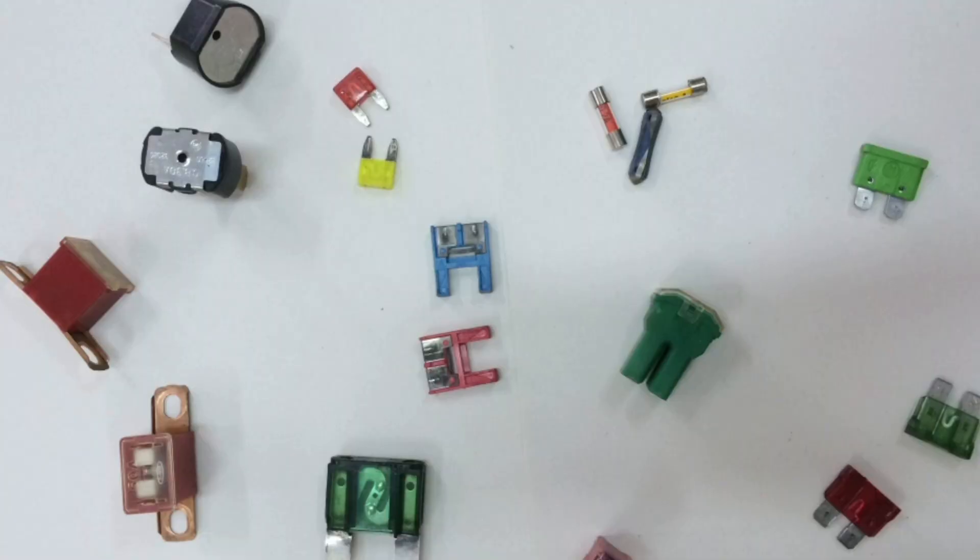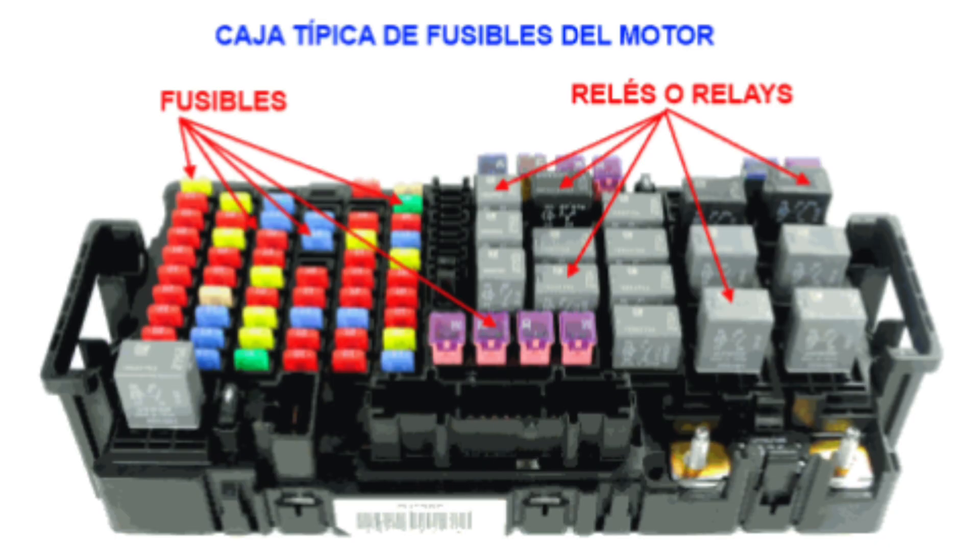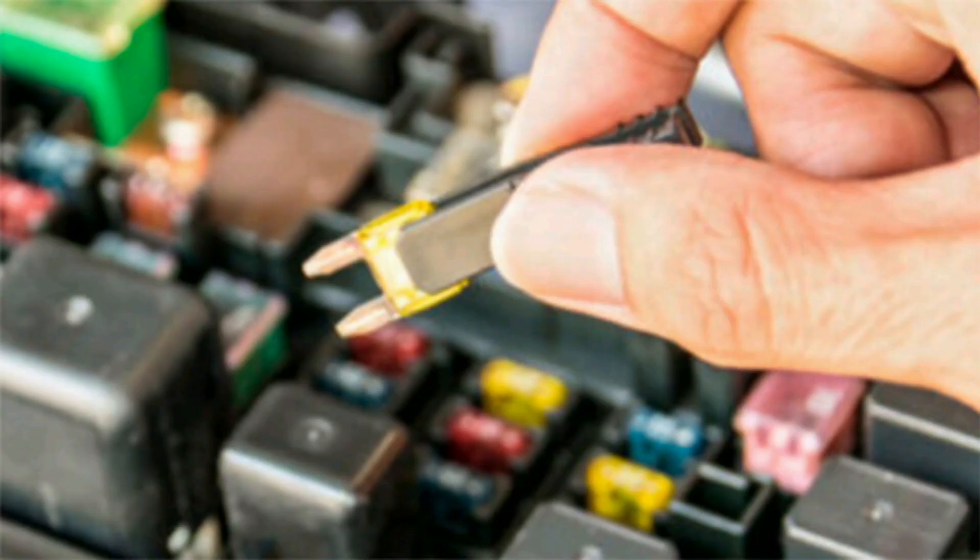It is important to have a basic knowledge of the location and replacement of fuses in a car. The vehicle's fuse box usually has a removable cover that displays a diagram indicating the location and function of each fuse. When an electrical fault occurs in the car, such as a lighting system that stops working, you can check to see if the corresponding fuse has blown. If so, it can be easily replaced with a new one of the same amperage.